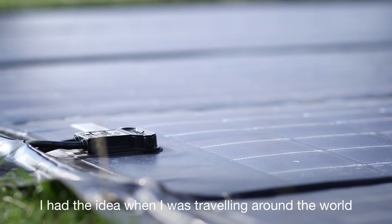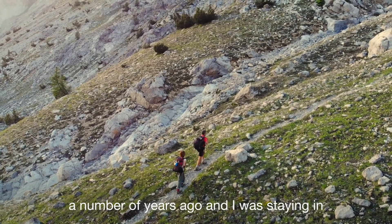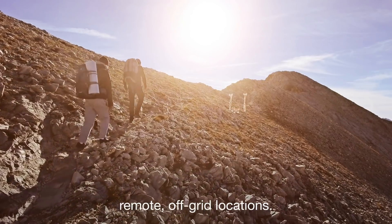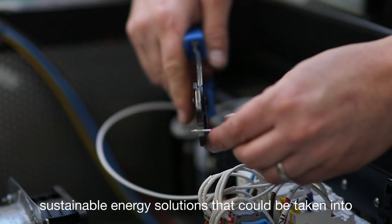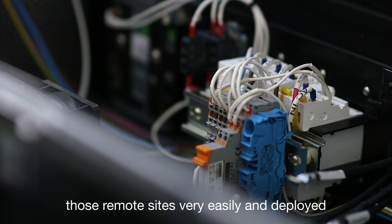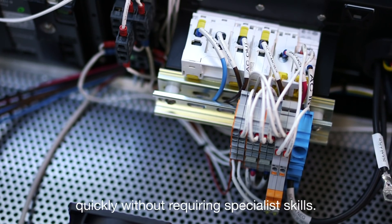I had the idea when I was traveling around the world a number of years ago and I was staying in remote off-grid locations. I started to work on ideas about how you could create sustainable energy solutions that could be taken into those remote sites very easily and deployed quickly without requiring specialist skills.